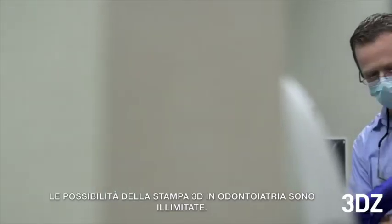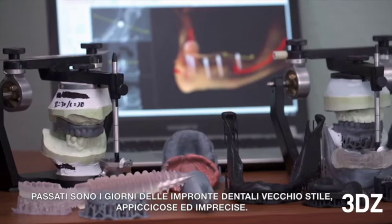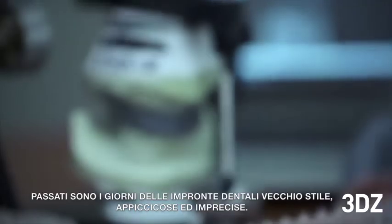The possibilities of 3D printing in dentistry are limitless. In dentistry right now, digital technology is really exciting. Gone are the days of the old fashioned, gooey, messy impression.